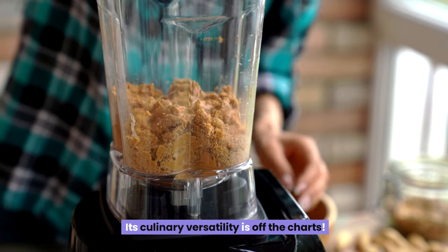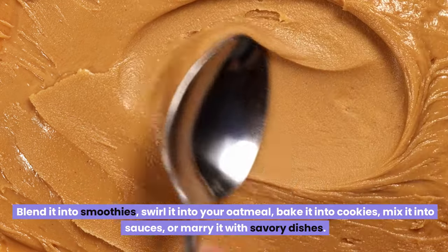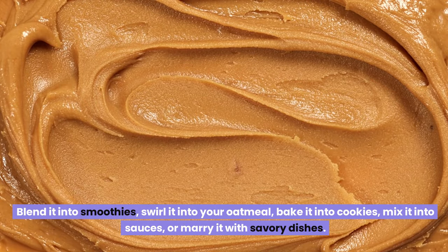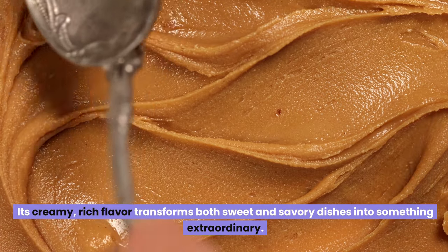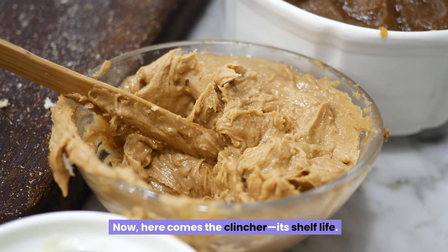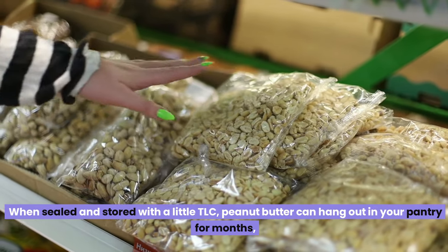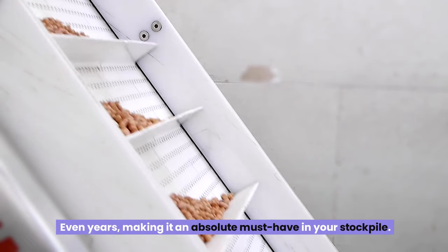Peanut butter's culinary versatility is off the charts. Blend it into smoothies, swirl it into your oatmeal, bake it into cookies, mix it into sauces, or marry it with savory dishes. Its creamy, rich flavor transforms both sweet and savory dishes into something extraordinary. And here comes the clincher — its shelf life. When sealed and stored with a little TLC, peanut butter can hang out in your pantry for months, even years, making it an absolute must-have in your stockpile.